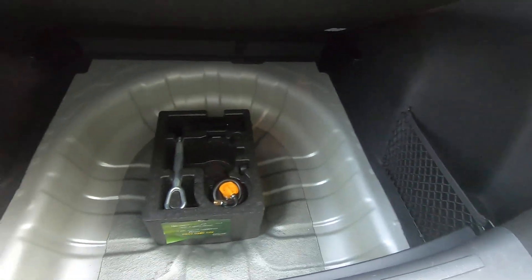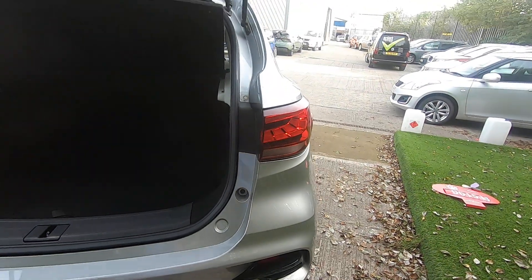There's plenty of boot room and there is some storage underneath as well. The car also comes with the tyre inflation kit.